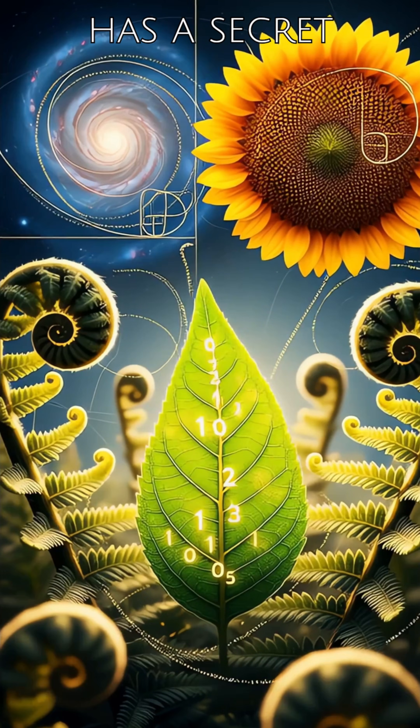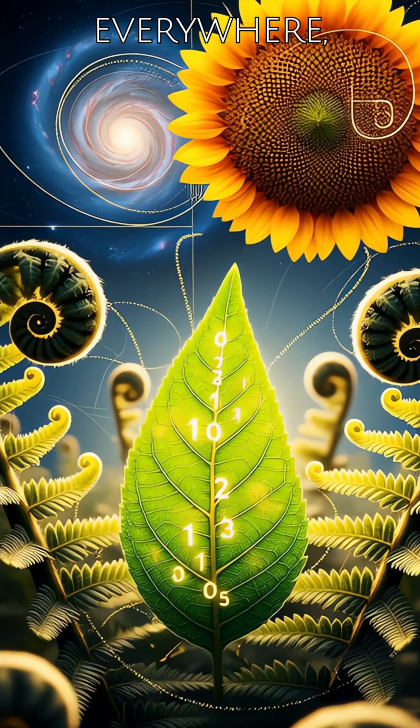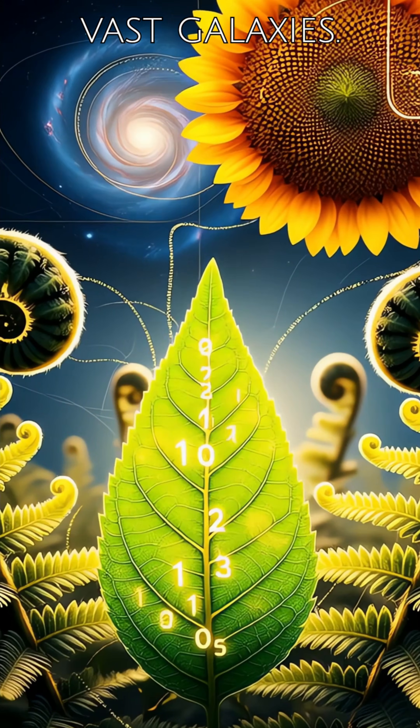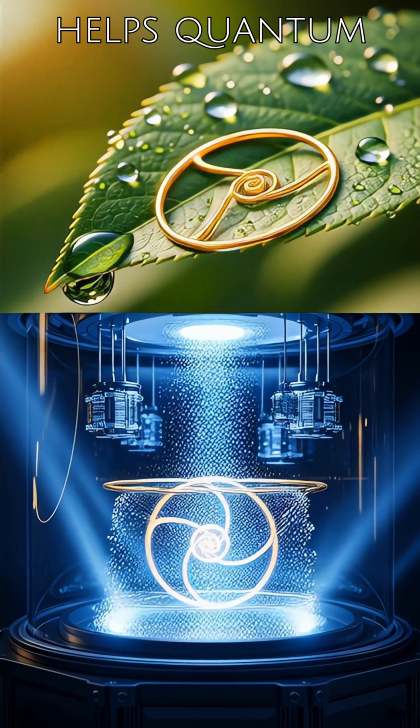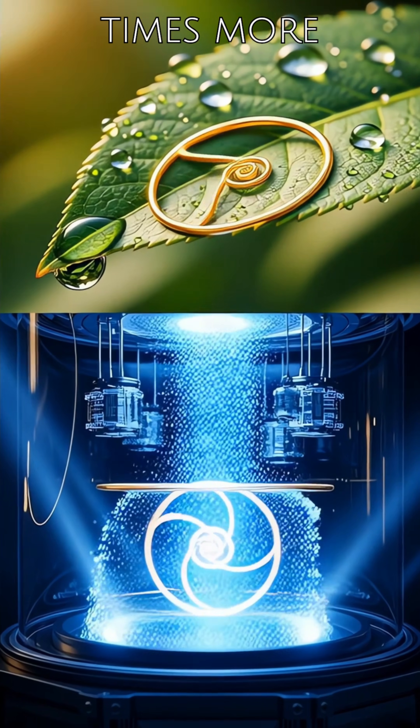Did you know that nature has a secret code? It's a number pattern that exists everywhere, from the tiny leaves of flowers to the vast galaxies. Believe it or not, this pattern even helps quantum computers become 3.6 times more stable.